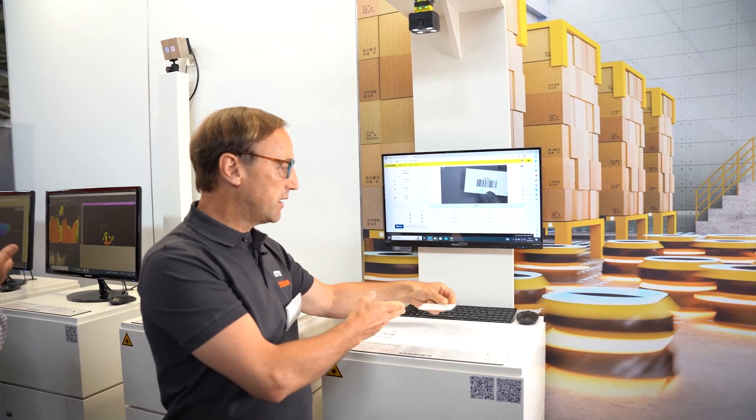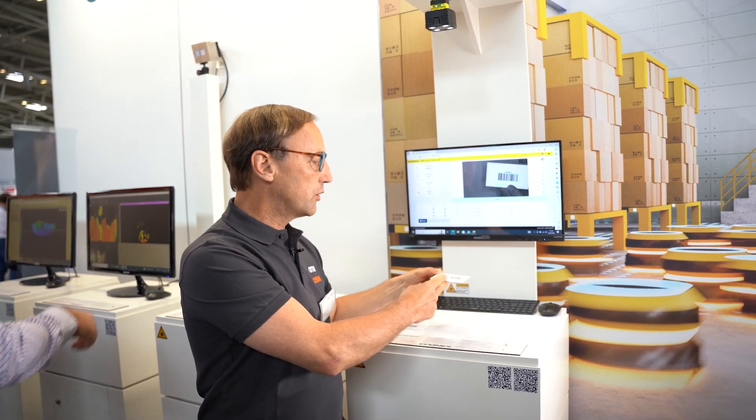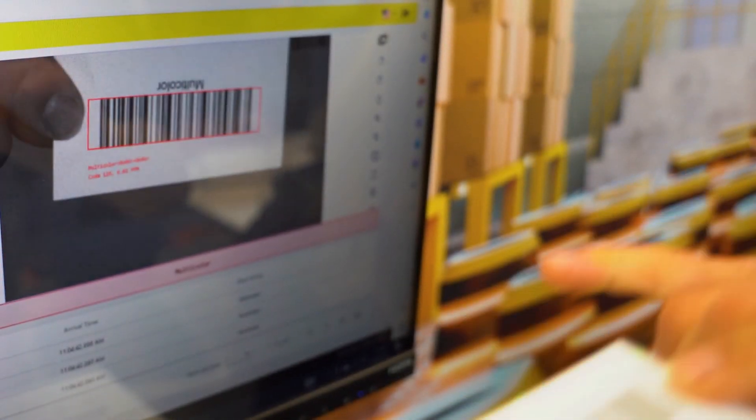If you are too far away, we can see the light is white and it does not work. If you have a barcode which is broken like this one — we are too close, it cannot be read — the red light is flashing and we see it does not work properly.